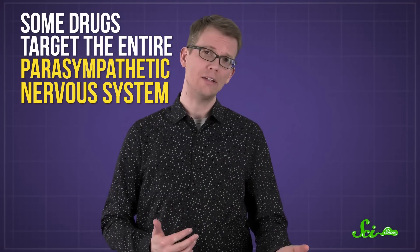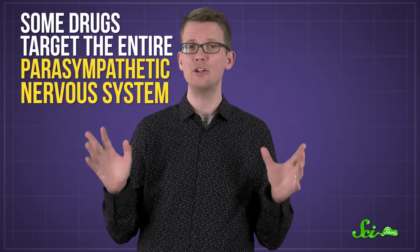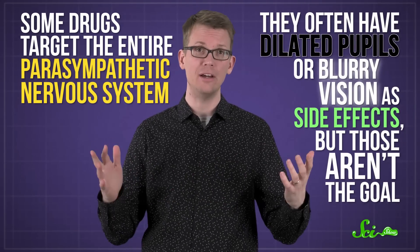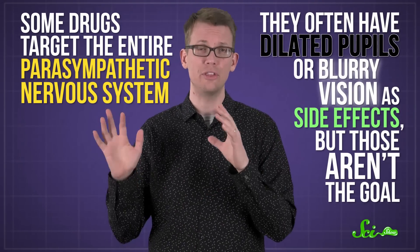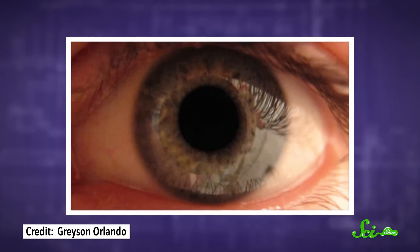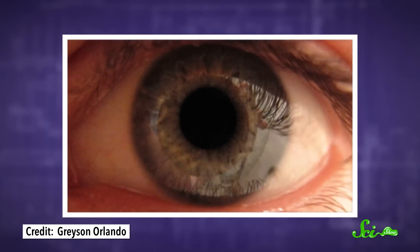Some drugs, like ones for overactive bladders or excessive sweating, target the entire parasympathetic nervous system. They often have dilated pupils or blurry vision as side effects, but those aren't the goal. Others, like the drops used to dilate pupils for eye exams, are more targeted and don't throw your whole body off.